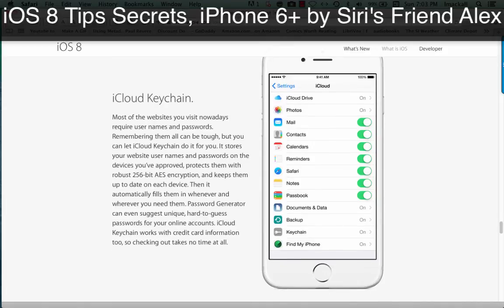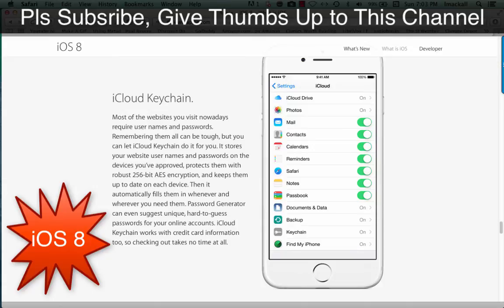iCloud Keychain. Most of the websites you visit nowadays require usernames and passwords. Remembering them all can be tough, but you can let iCloud Keychain do it for you. It stores your website usernames and passwords on the devices you've approved, protects them with robust 256-bit AES encryption, and keeps them up to date on each device.